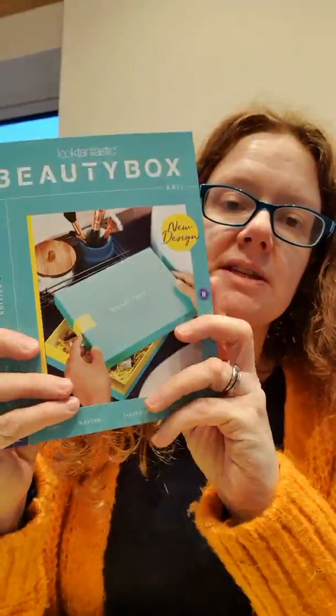Then you get a brochure that tells you just about what's in your box and how much things are worth. Now I haven't had any sneak peeks yet, so this is completely new to me as well. I haven't looked at any spoilers on the internet.